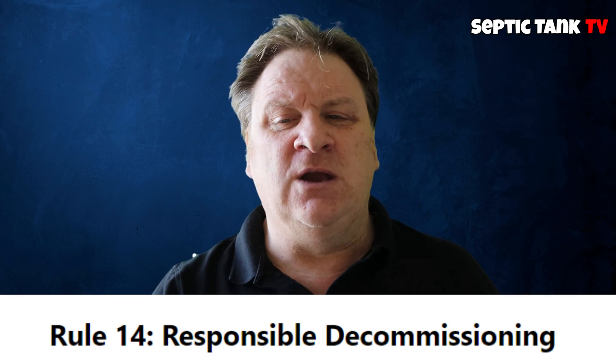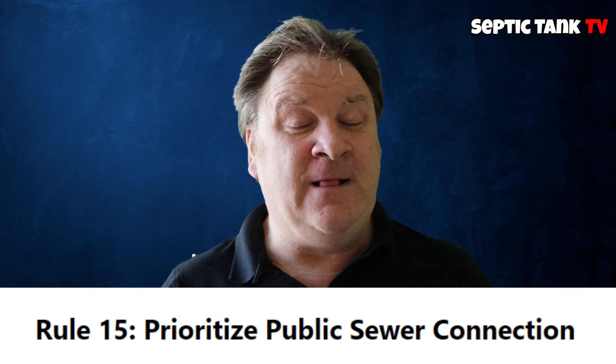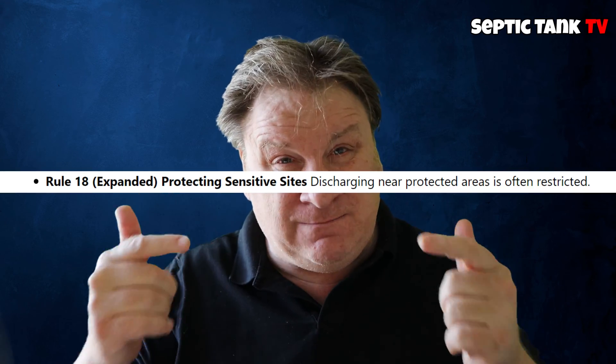Rule number 14: you must decommission your septic tank or sewage system responsibly if you're putting a new one in. Rule 15: you must prioritize public sewer connections. That basically means if you're within 30 meters of a public sewer, you've got to connect to it — full stop, no ifs, no buts.